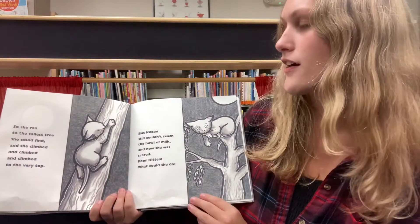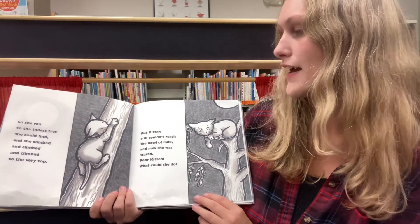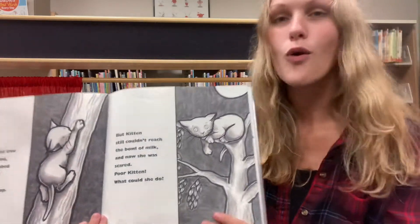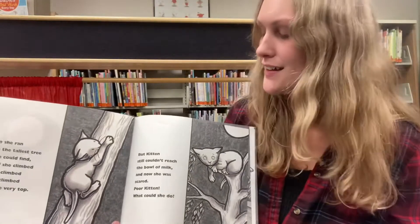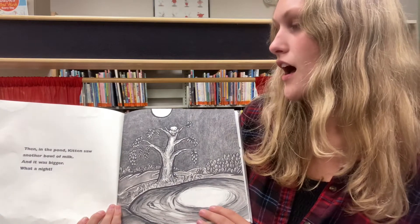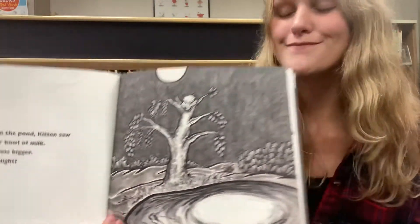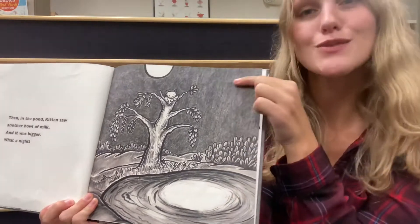So she ran to the tallest tree she could find, and she climbed and climbed and climbed to the very top. But Kitten still couldn't reach the bowl of milk, and now she was scared. Poor Kitten. What could she do? Aw, I feel bad for Kitten. Let's see what happens next. Then, in the pond, Kitten saw another bowl of milk, and it was bigger. What a night! Hmm, so this bowl of milk must be a reflection from the one up here.